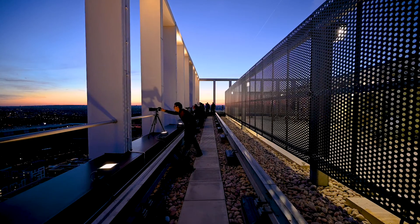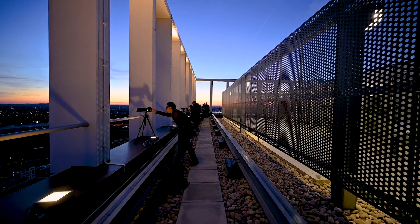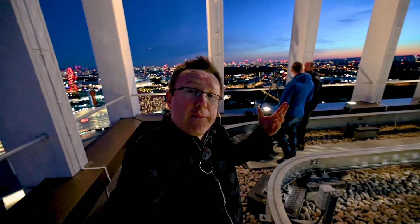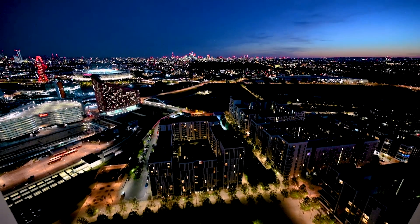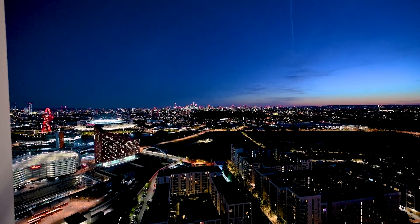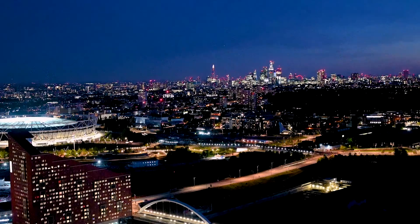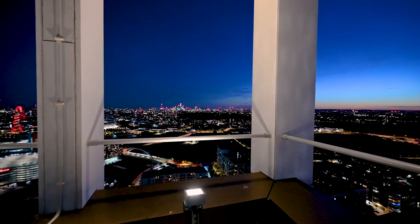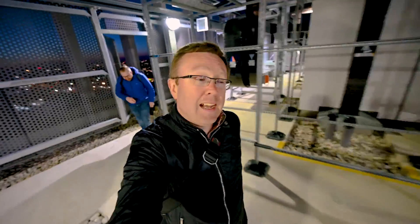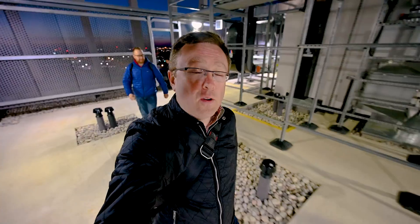As our rooftop visit is coming to a close, I'd like to thank Frank for organizing this meetup with Get Living London, because the view we got in here is very special — you otherwise don't get access to this rooftop, even if you're going to become a resident of this building. So thanks Frank, and thank you to Get Living London. That's it — heading down for a drink.